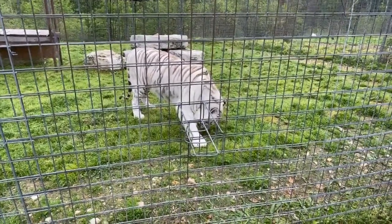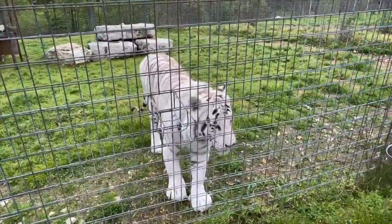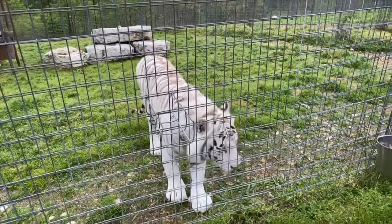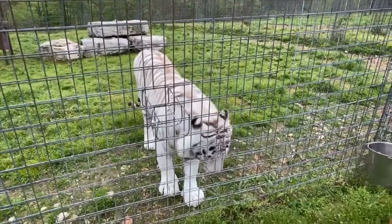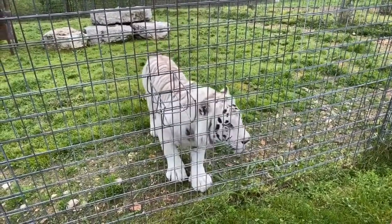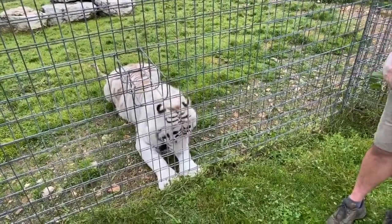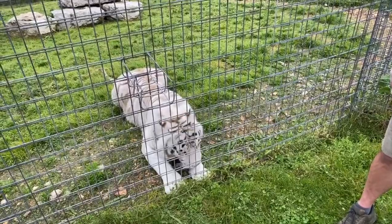Where did Bashir come from? Bashir was rescued in 2017 from the circus industry along with 16 other white tigers. This big guy came from the circus industry where he would have been used as a breeding cat as a young animal.